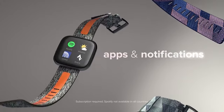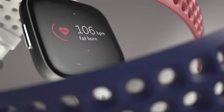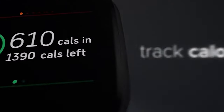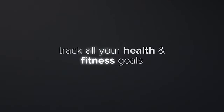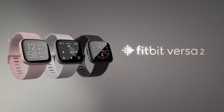The Fitbit Versa 2 might not have all the bells and whistles of its big brother, the Versa 3, but who needs built-in GPS when you can save a few bucks and still track your runs with your phone? Plus, the Versa 2's compatibility with multiple platforms means that no matter what device you have, this smartwatch has got your back. If you're on the hunt for a smartwatch that won't break the bank and still delivers top-notch performance, look no further than the Fitbit Versa 2.